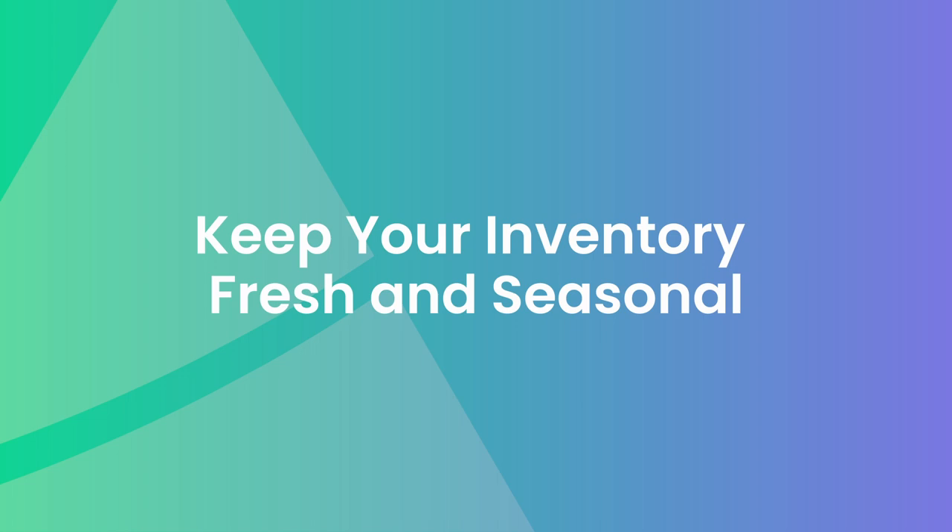Number nine: keep your inventory fresh and seasonal. Give your people a reason to periodically stop in your store by ensuring your merchandise is fresh. Repeat customers will start to grow an expectation of seeing something new and different each time they visit. Also align a portion of your inventory with the season, as customers' needs and preferences change throughout the year. Keep your customers in the know about new arrivals or seasonal supplies via email, advertisements, and your social media. You can even create an Instagram reel or TikTok video highlighting your new inventory.